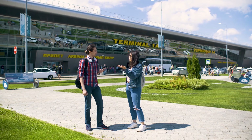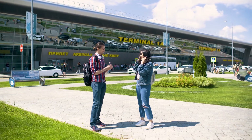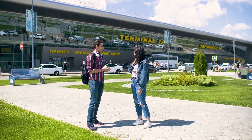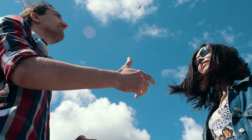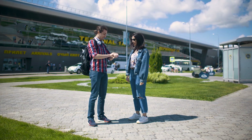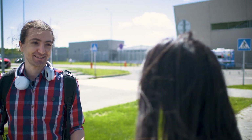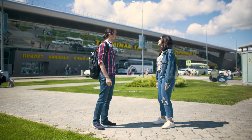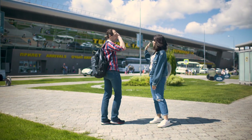We couldn't decide, so let's flip a coin. If it's heads I go by taxi, and if it's tails you go by taxi. It's heads — I won! So Batool will go by public transportation and Camille will take the taxi. See you at Innopolis!